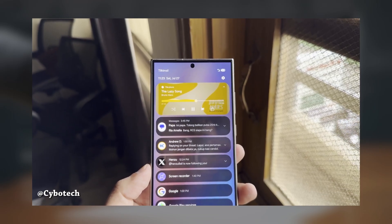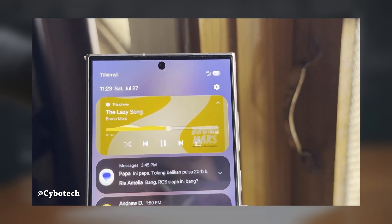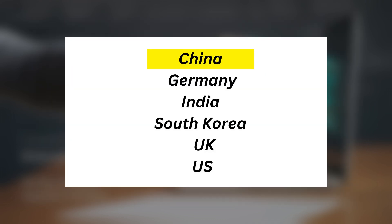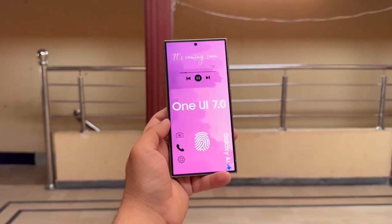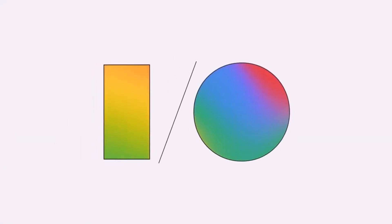Samsung is likely to start the One UI 7.0 beta program for the Galaxy S24 series before the end of this month. The beta may be available in China, Germany, India, South Korea, the UK, and the US. However, plans could change and Samsung hasn't officially announced details about the One UI 7.0 beta based on Android 15 as of August 3.